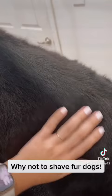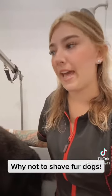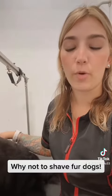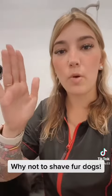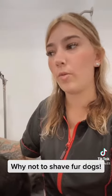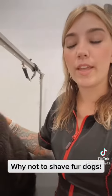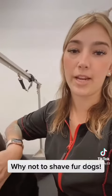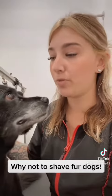Dogs have little muscles in each hair follicle that open and close. When they get hot, that muscle opens to let cool air in to help cool themselves, and when they get cold, that muscle closes so they can help keep their heat in their bodies.